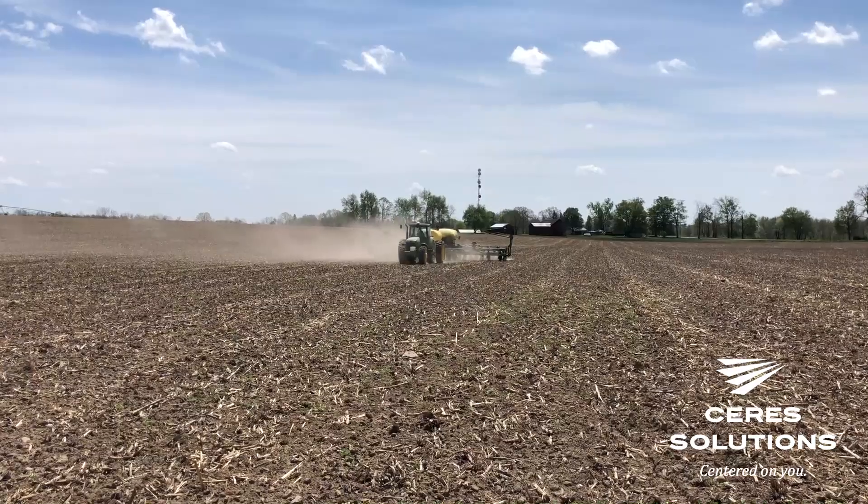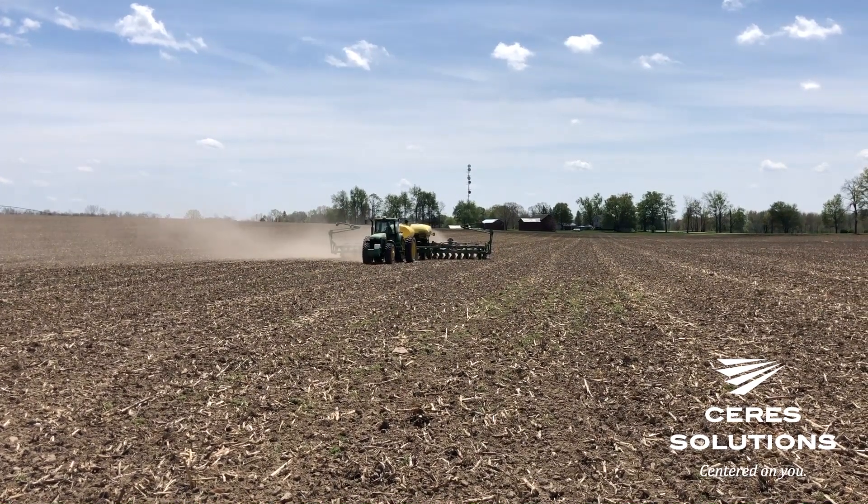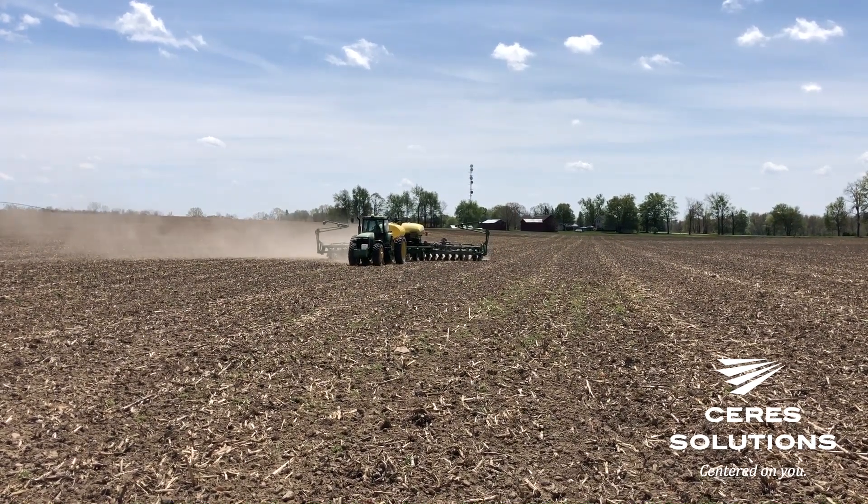Hi, Jeff Nagel, agronomist of Ceres Solutions, with an update on our high-yield soybean management project for 2021. I'm in southwest Indiana. This field was planted on April 6th — it's our first of the fields planted — and it's now at the unifoliate stage.